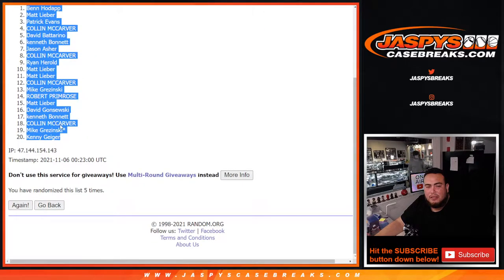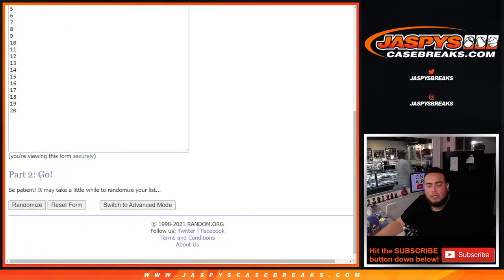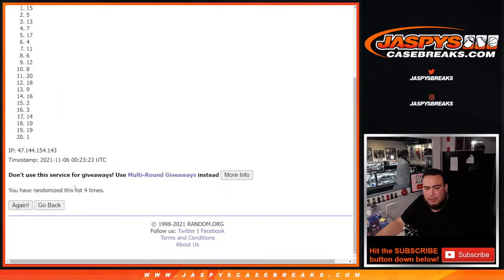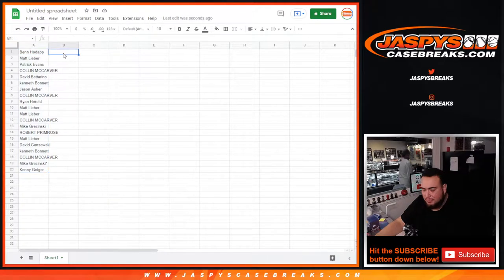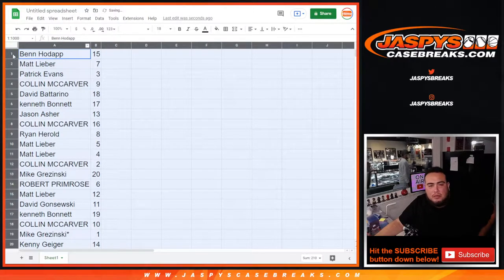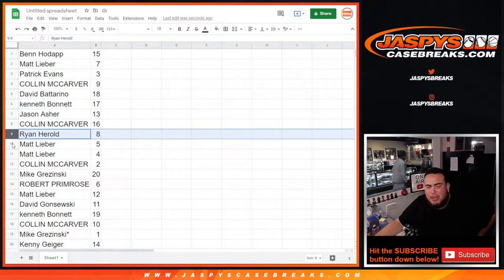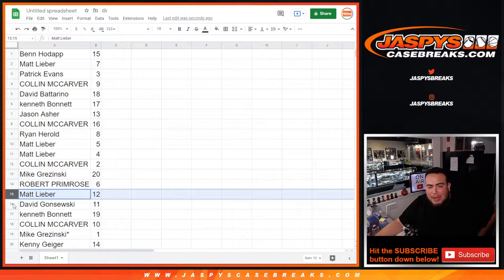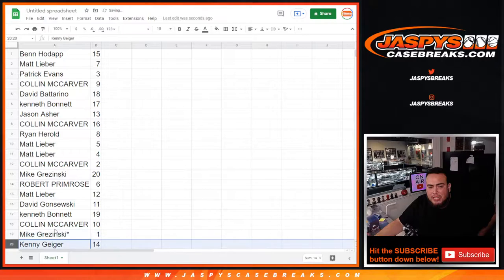Ben down to Kenny — five times. And just the way it came out: Ben with 15, Matt with 7, Patrick with 3, Colin with 9, David with 18, Kenneth with 17, Jason with 13, Colin with 16, Ryan Harold with 8, Matt with 5 as well as 4, Colin with 2, Mike with 20, Robert with 6, Matt with 12, David with 11, Kenneth with 19, Colin with 10, Mike last spot Mojo 1, and Kenny G with 14.